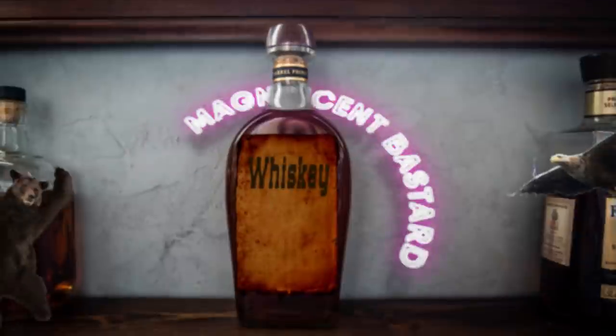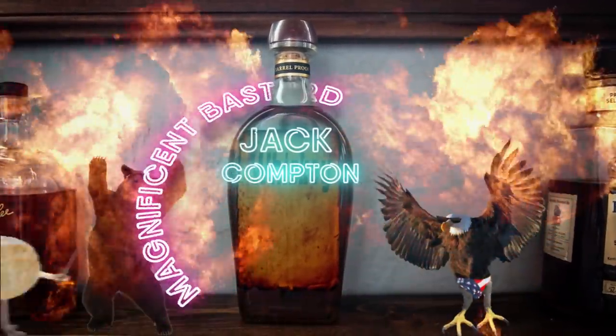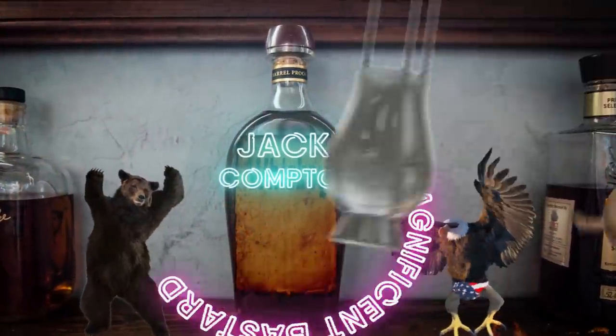A viewer comment from Dylan: 'Tyler, my best friend Jack Compton is getting married in June. We watch you guys religiously and enjoy all the knowledge you instill in us. Can we toast to Jack Compton and his next chapter in life?' Cheers to you, Jack Compton - good luck on your dog sled race in Alaska.